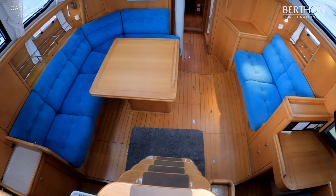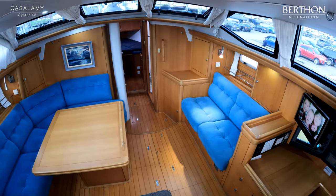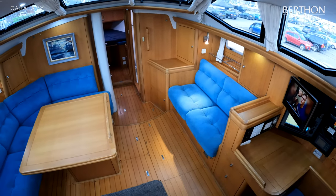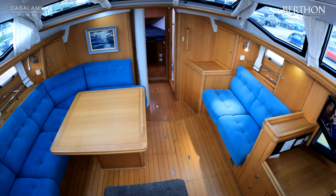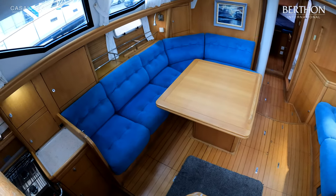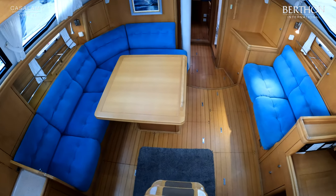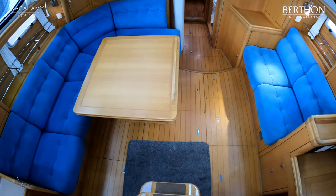Stepping below now — a lovely warm light oak interior. The cabin sole was refinished in the last year, as were the companionway steps. Light blue Alcantara upholstery throughout. As you'd expect with the Oyster deck saloon setup, it's flooded with natural light, making for a nice bright airy saloon.